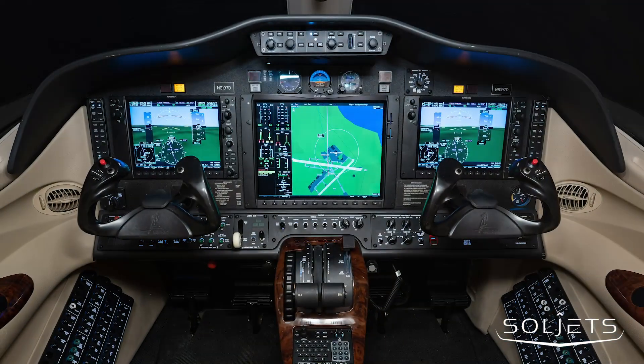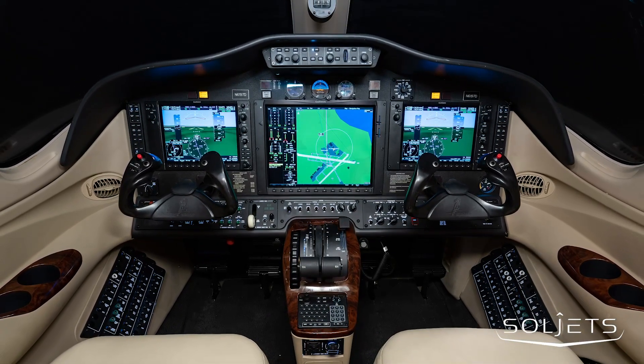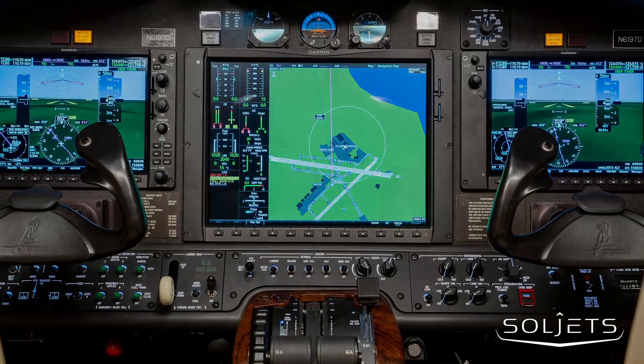This NXI upgraded Garmin G1000 Mustang is well equipped with synthetic vision, KTA 870 traffic, ADF, Chart View, Safe Taxi, as well as ADS-B in and out.